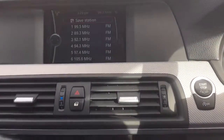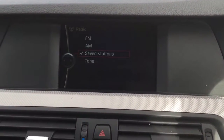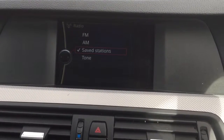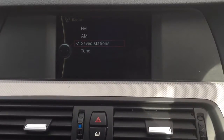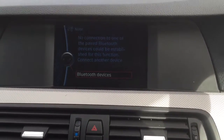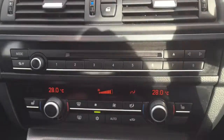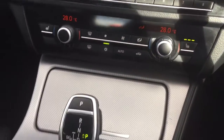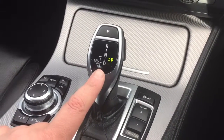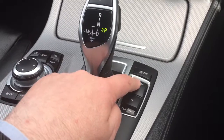Button start. BMW Bluetooth. Camera control. Heated front seats. Automatic gearbox — Tiptronic with sport function.